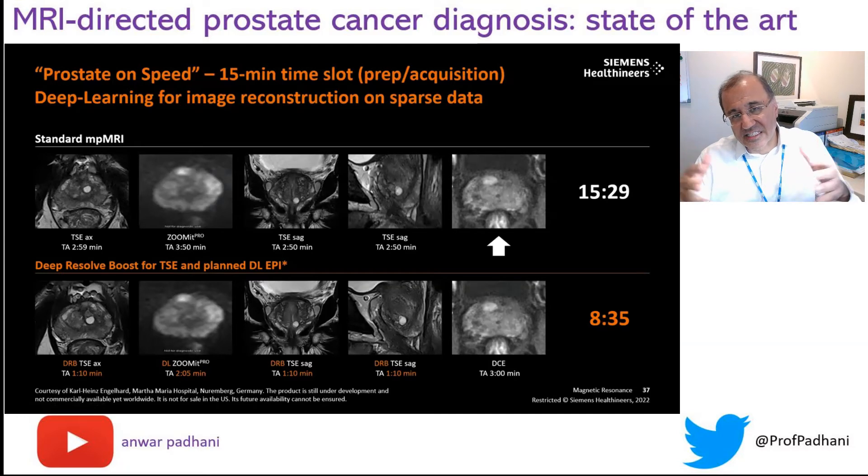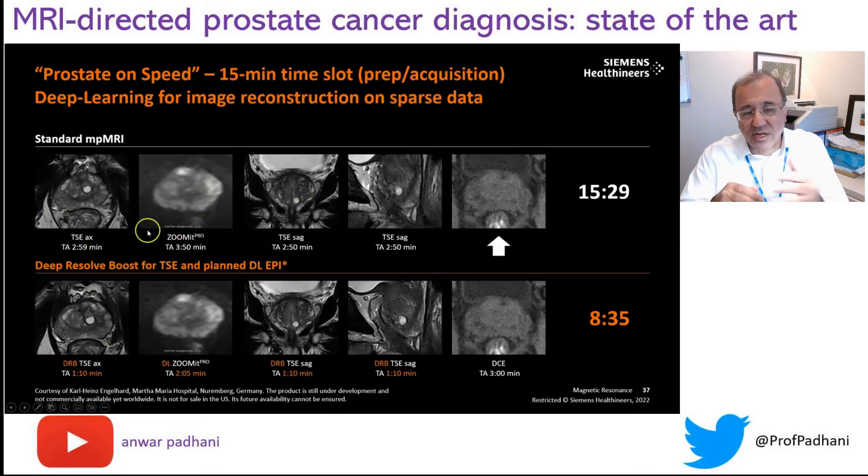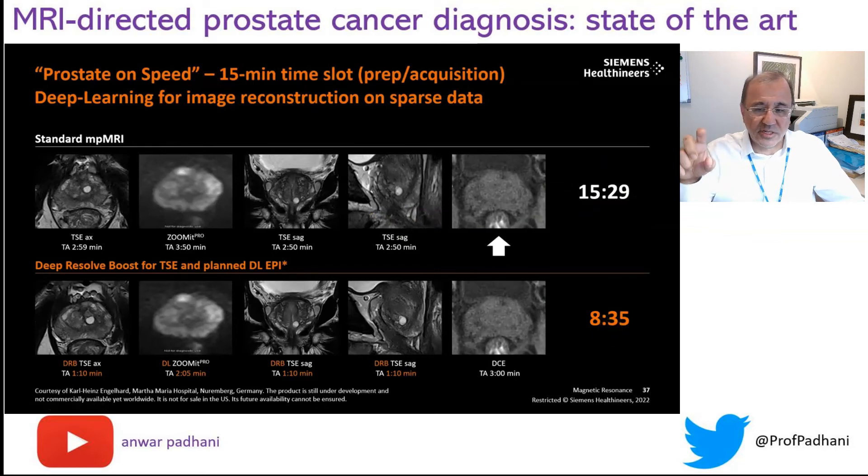Here is the latest development in prostate AI. The conventional images are shown on top and AI-accelerated images on the bottom. The acquisition times for T2 sequences and diffusion imaging are roughly halved. For the diffusion sequence, the time goes from 3 minutes 50 seconds to 2 minutes 5 seconds with AI. Applying similar benefits to the T2 sequences, the whole acquisition goes from 15 minutes down to 8 minutes, meaning appointment time can go down from 20 minutes to around 15 minutes. This is the power of using AI to accelerate acquisition.